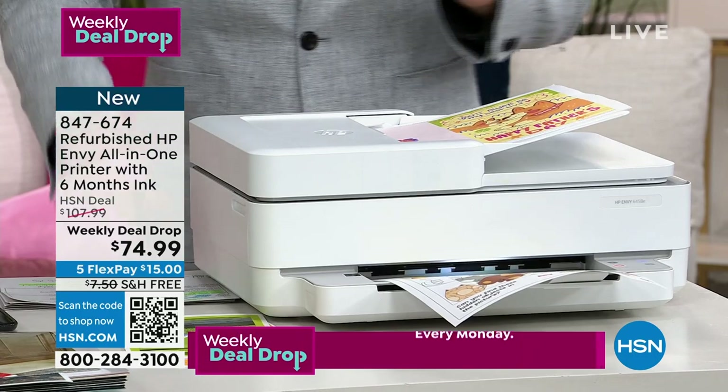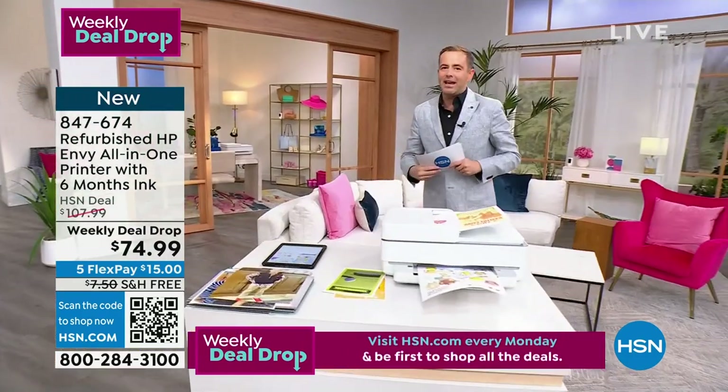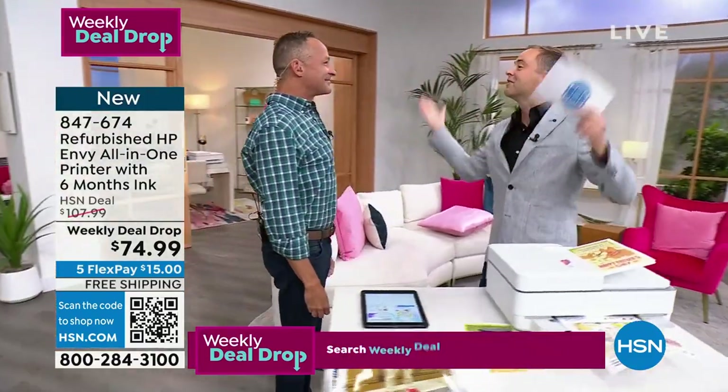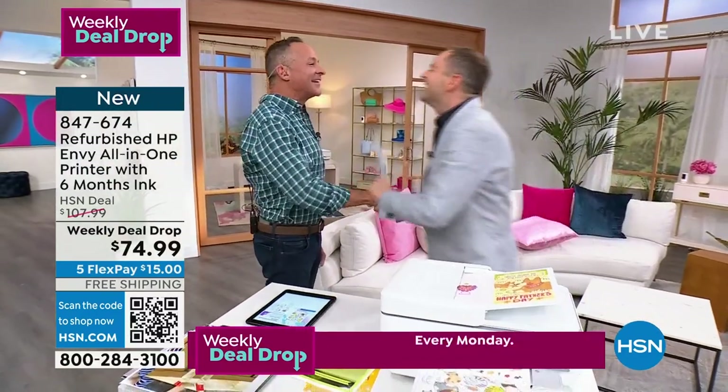We're going to get all the details from the man who is the voice of HP with his famous jingle. Millions of Americans know exactly who you are — well, that's for Intel, not for HP. But yes, how are you? Hi, I'm here with the number one selling inkjet printer company in America.